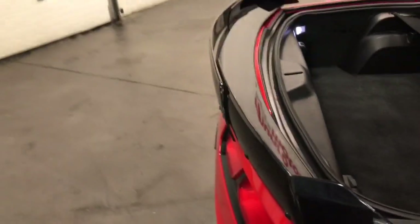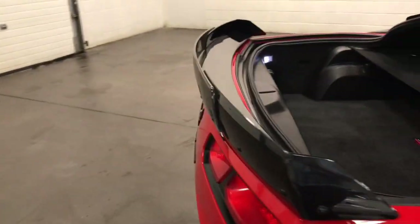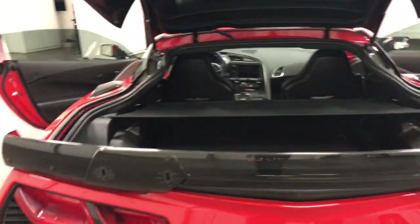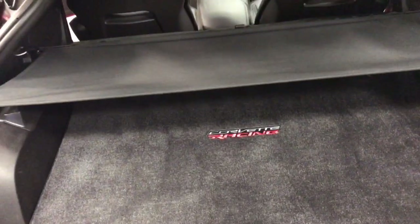As we're walking by, you can't help but miss it's got that beautiful Z06 spoiler on it. What a wicked looking piece of machinery that is. It's got a Corvette racing trunk mat as well as floor mats. The cargo net and cover is there. It looks great in the seams. What a beautiful looking car.